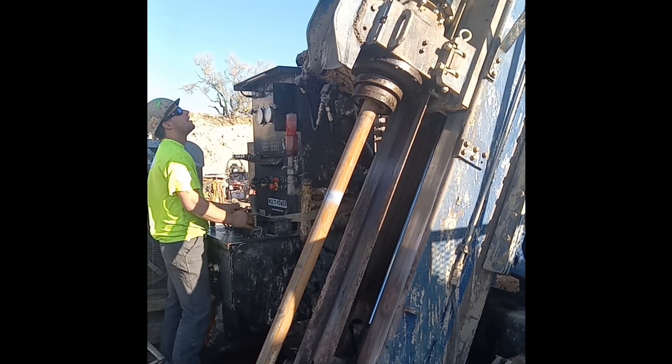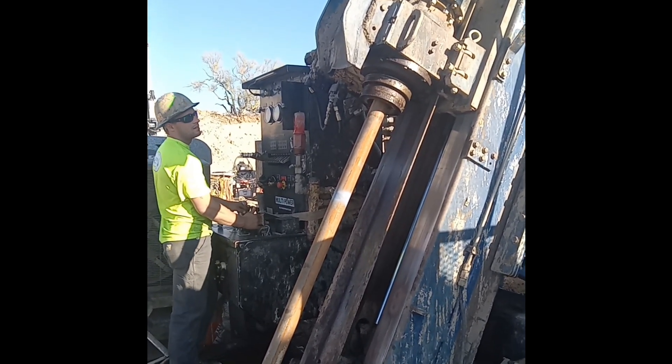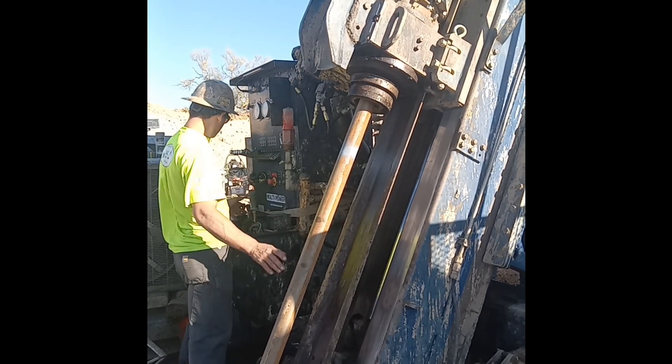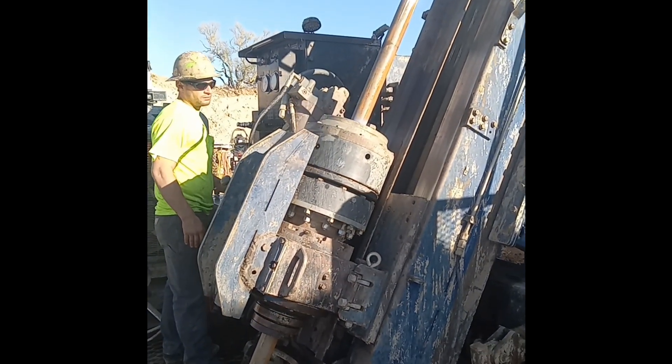We wound up the rods — just twisted them up between here and the bottom of the hole, half a mile away. It just pushed the spear down and it popped right back up. Not making any entry into that stuck HQ tube.